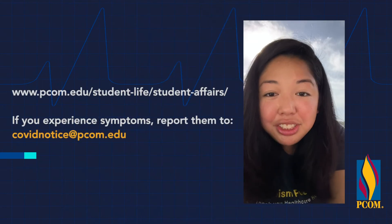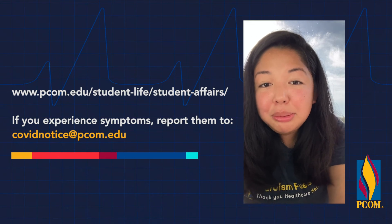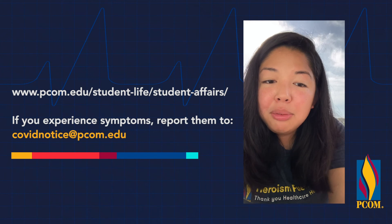If you have any questions, contact Student Affairs. And if you're experiencing any symptoms, report them at covidnotice.pcom.edu.